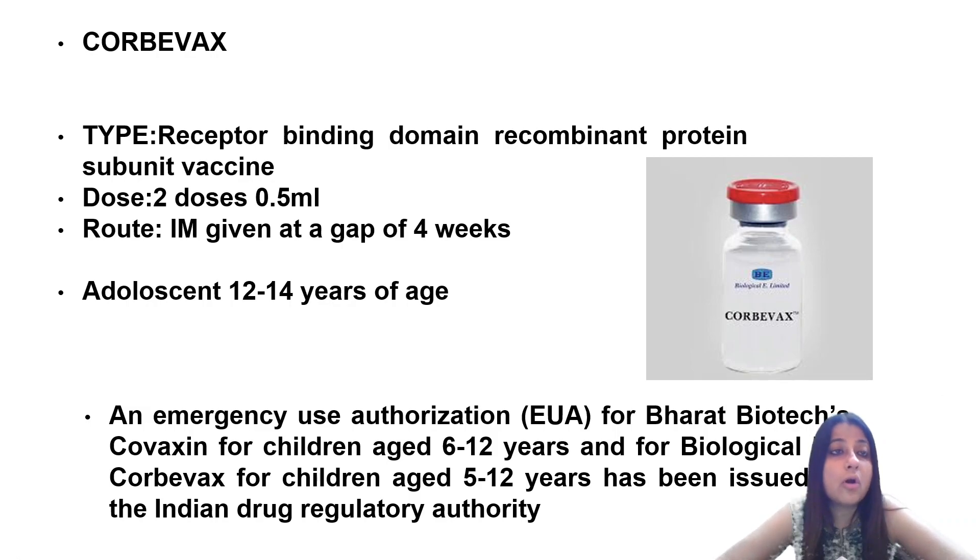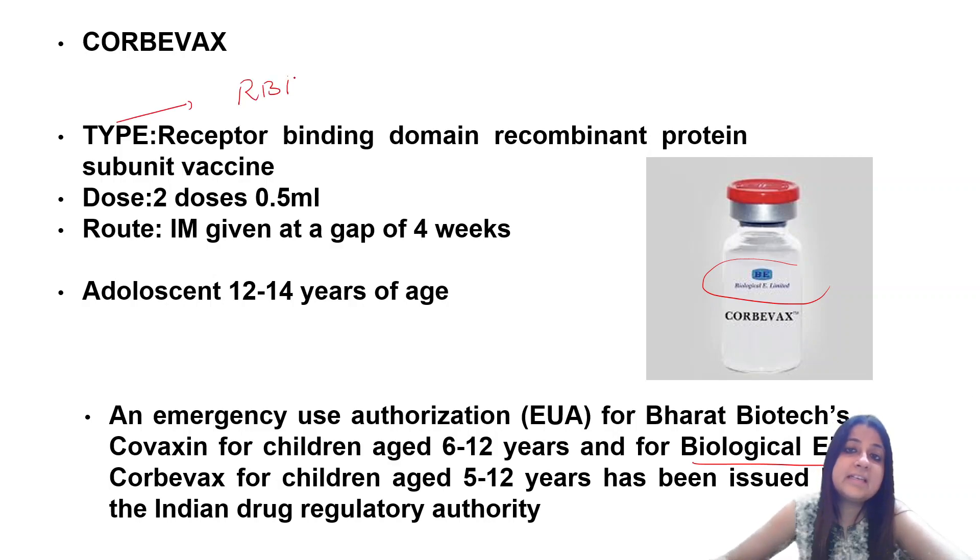Next is Corbevax, which is very important. Which company's product is it? It has been developed by Biological E Limited. Which type of vaccine is it? It is a receptor binding domain (RBD) recombinant protein subunit vaccine — so you could call it an RBD subunit vaccine. It is both recombinant and a subunit vaccine.